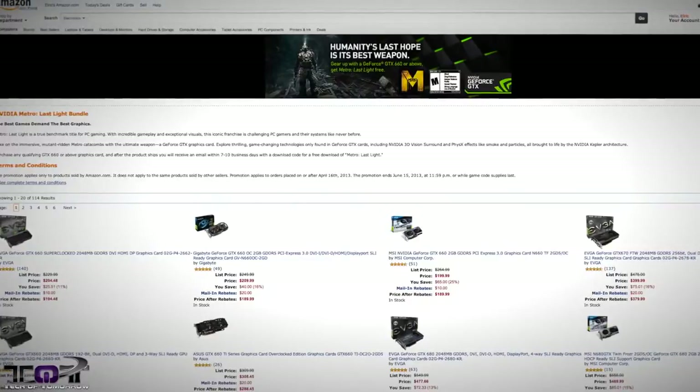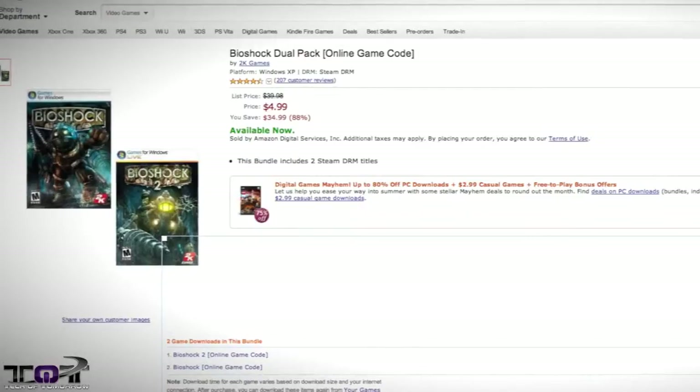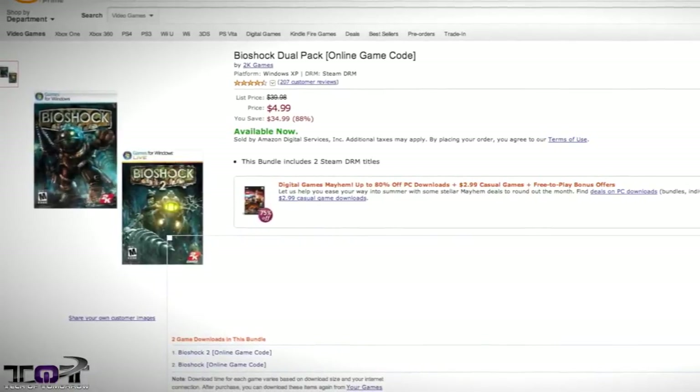To make a sweet deal even sweeter, for a limited time NVIDIA is giving away a copy of Metro Last Light with selected GTX models. We also have BioShock 1 and 2 for $5. This is an incredible deal but it ends on May 31st, so you might want to make sure you hop on this if you're into that type of game.